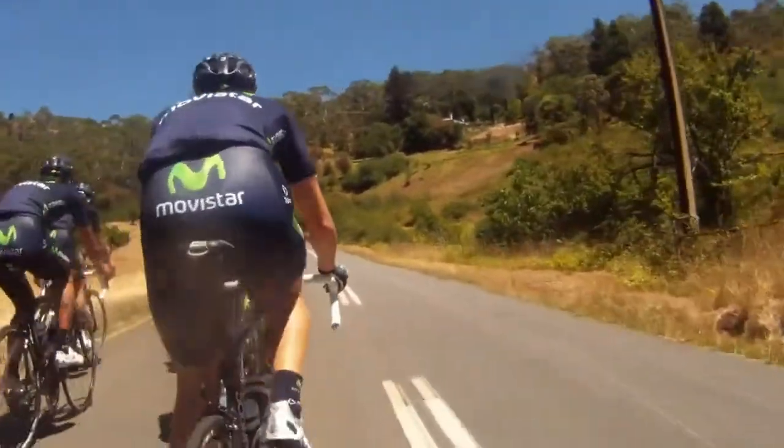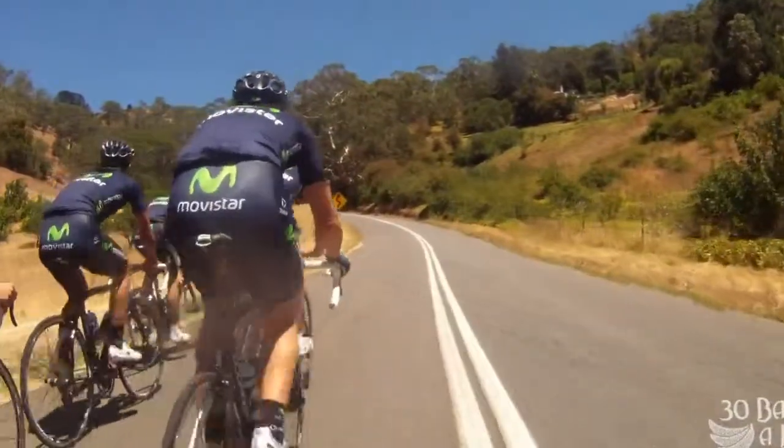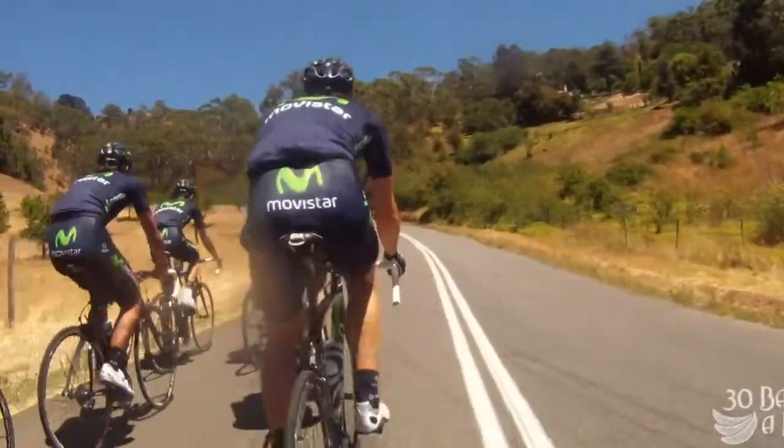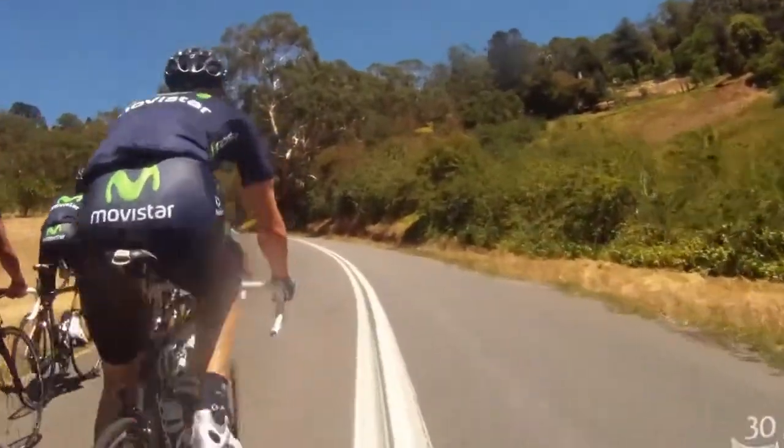I'm out here with the guys showing them the Corkscrew Road, which is quite a steep climb — it's about 10% gradient, quite steep. You can't really tell by looking at it like this because you're riding with Tour de France riders here and they make it look easy.